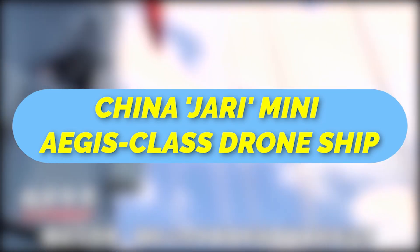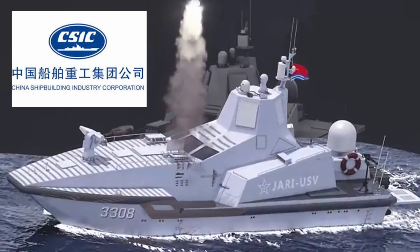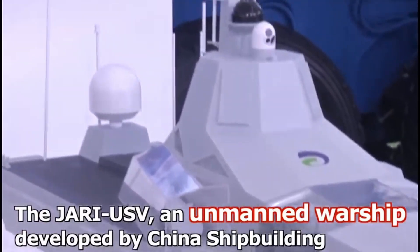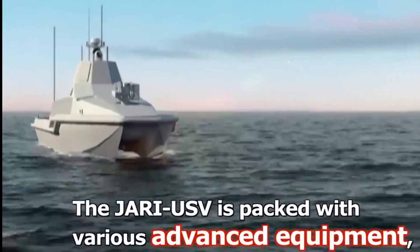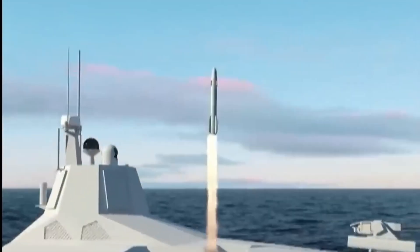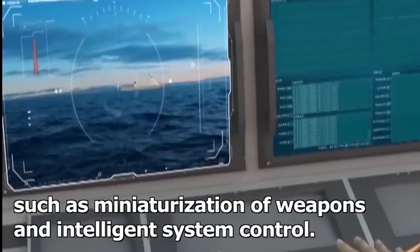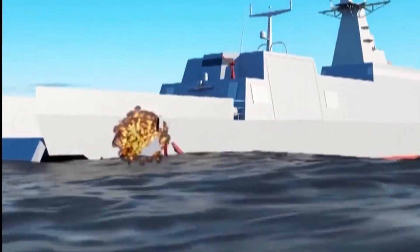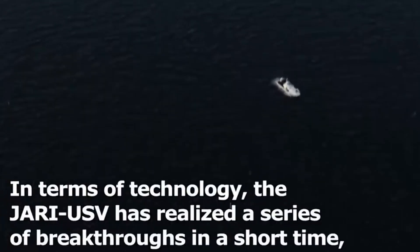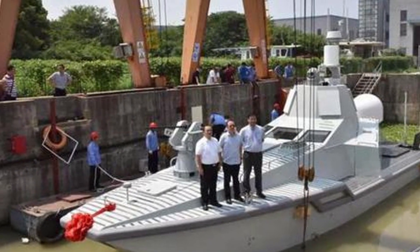The Jari, a mini Aegis-class drone ship developed by China Shipbuilding Industry Corporation, has a length of about 15 meters and a displacement of 20 tons, yet is capable of conducting air defense, anti-ship, and anti-submarine missions, thanks to a phased array radar system, vertical-launched missiles, and torpedoes. These weapons are usually only seen on frigates and destroyers with displacement of thousands of tons, making the Jari the most integrated naval drone in the world — hence dubbed the mini Aegis-class destroyer.